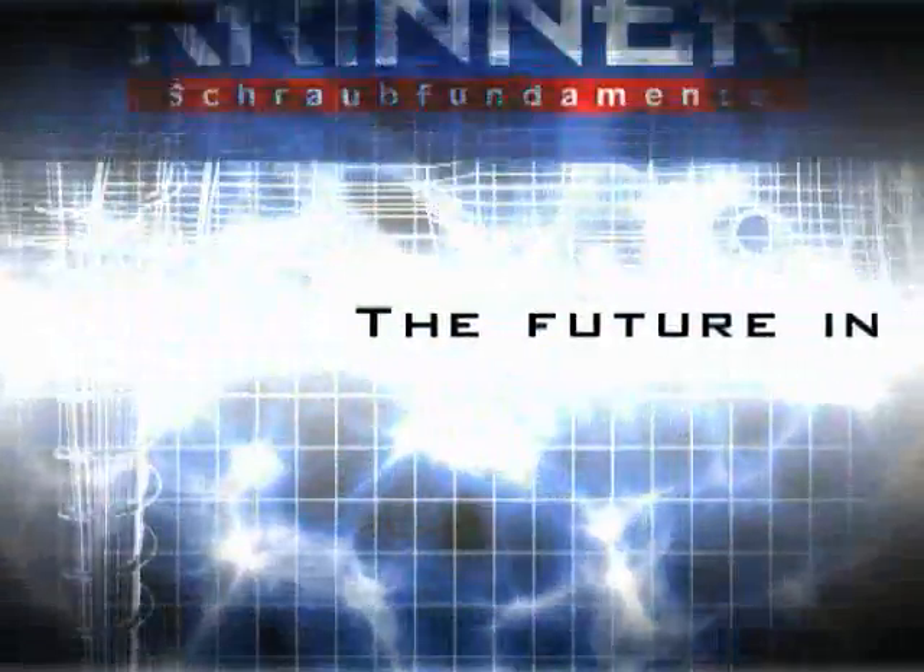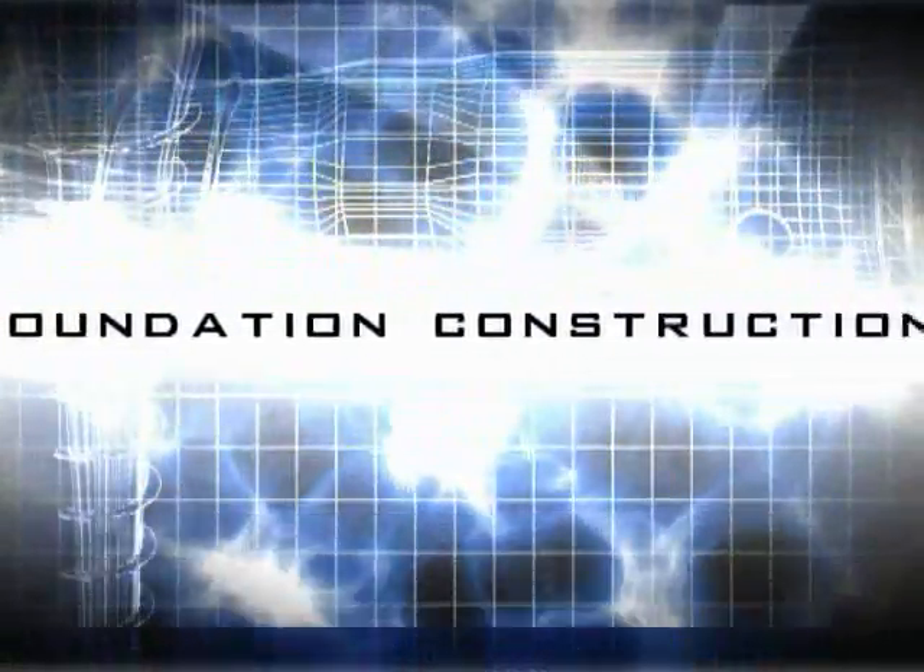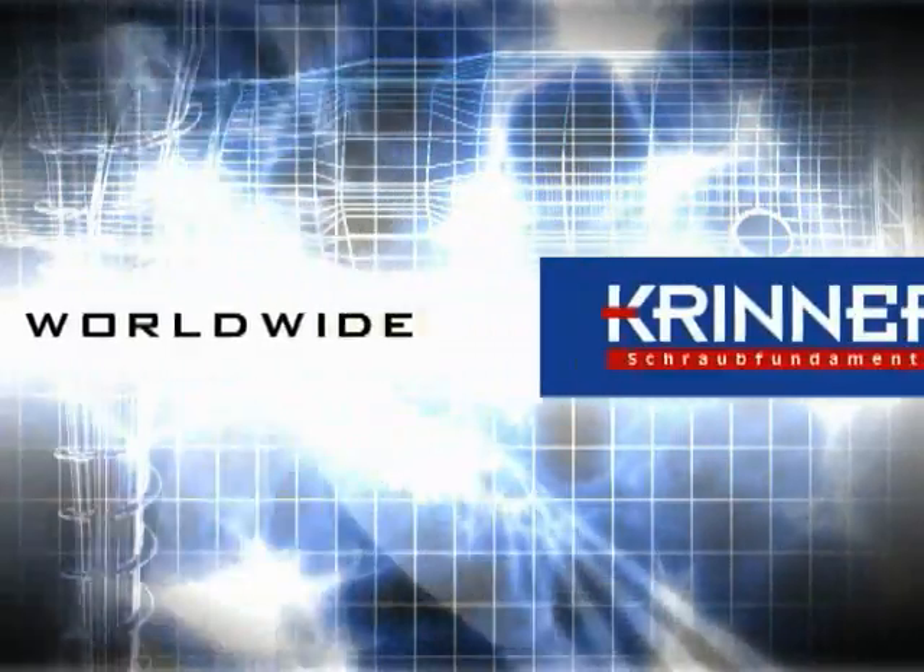Krinner ground screws — the future in foundation construction worldwide.